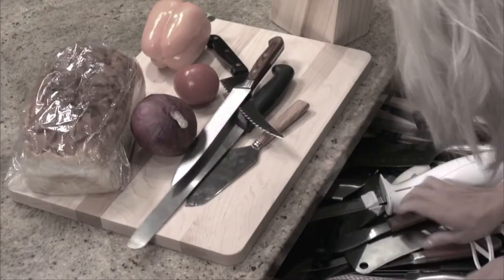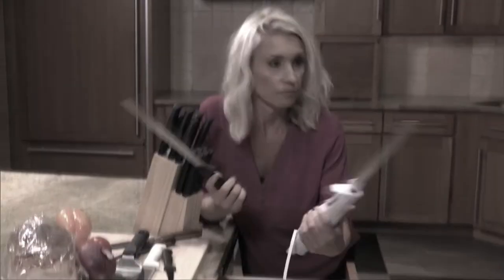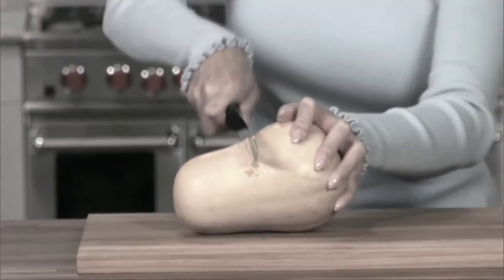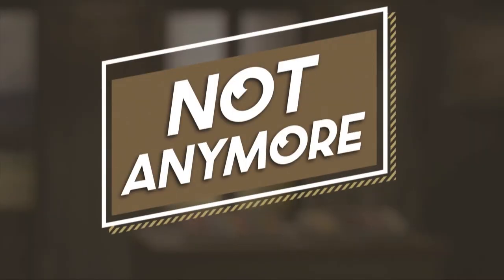Is your drawer looking like a disaster? Bread knives, cheese knives, pairing knives, choppers and cake knives — how many knives do you really need? And every time you cut, you struggle. You smoosh it. You hack it. Well, not anymore.